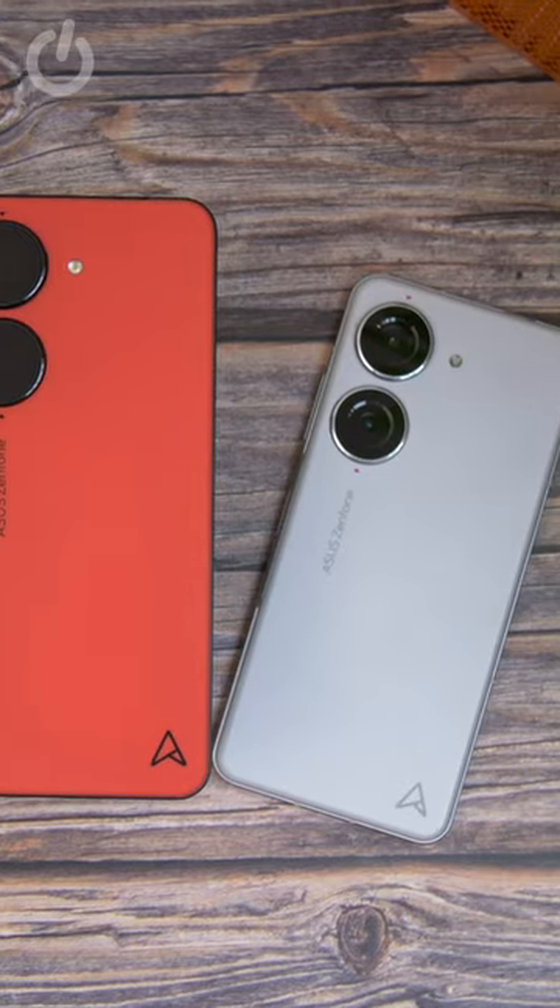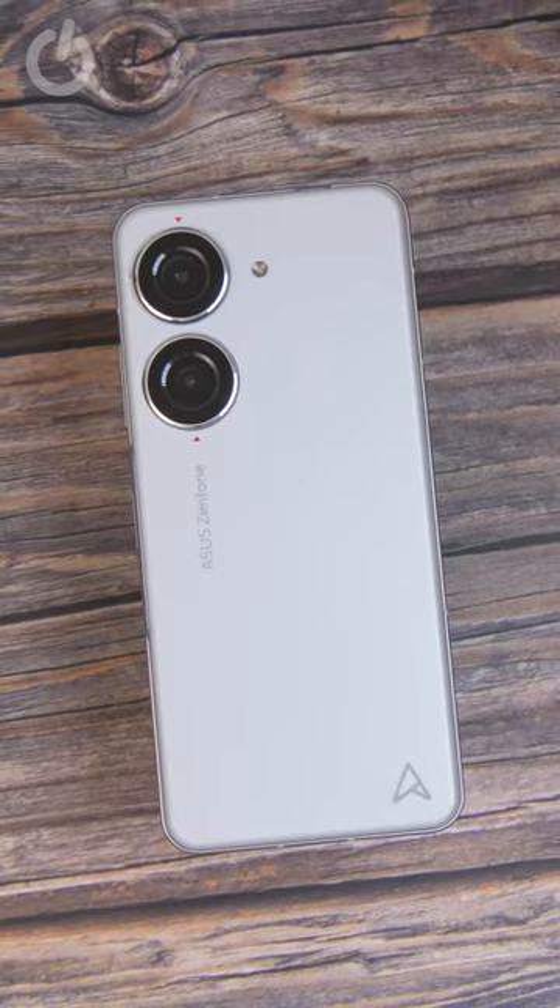So you get a small, cool-looking phone in lots of colours that's easy to grip, has clean software, and top-tier performance. So that's exactly why...